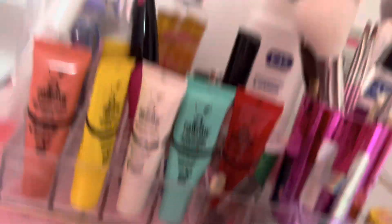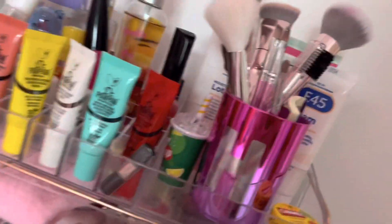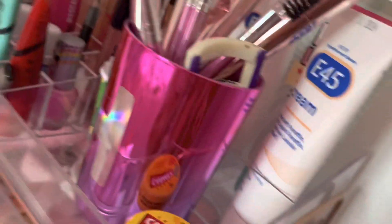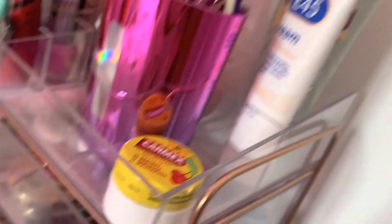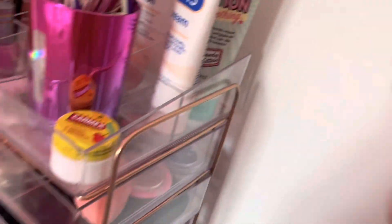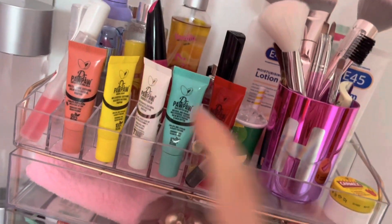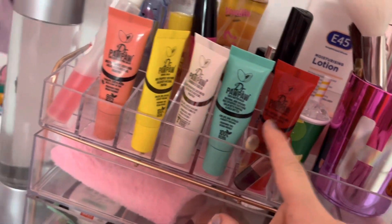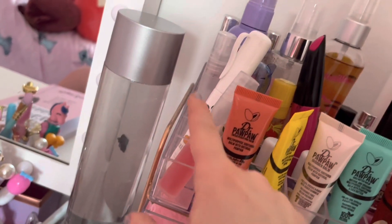And then, back to my mirror again — this is my makeup area. In here I've got a tub with some makeup brushes, an eyebrow brush, eyelash curler, and lip balm. Then I have my Sol de Janeiro-type drive creams — I love them — a body lotion, a little 7UP lip balm, and all my PawPaw lip balms. I really love PawPaw, I want to get more flavors.